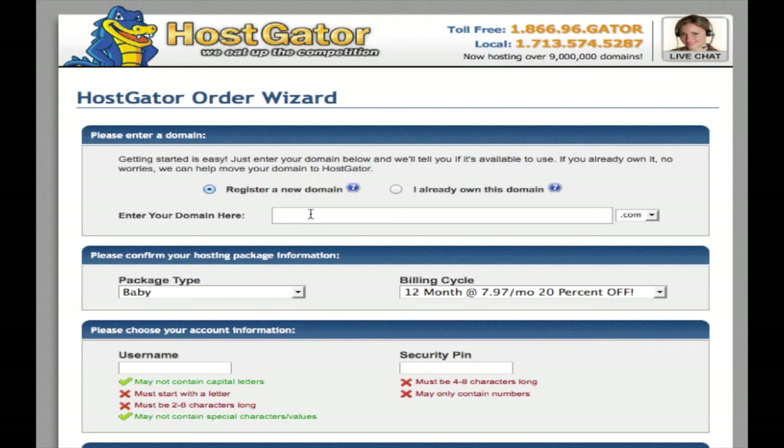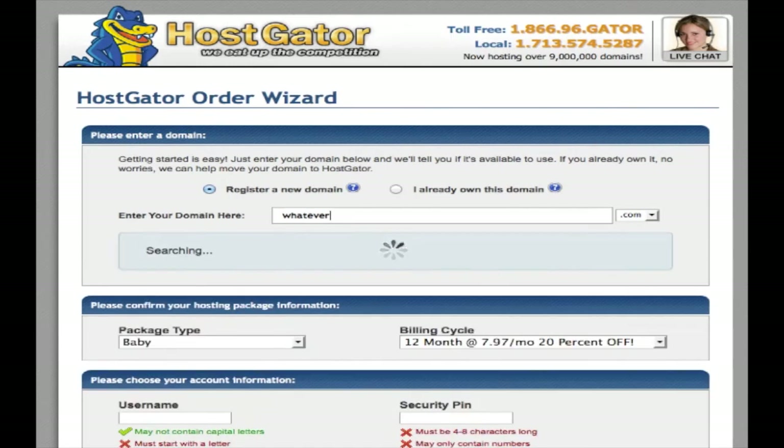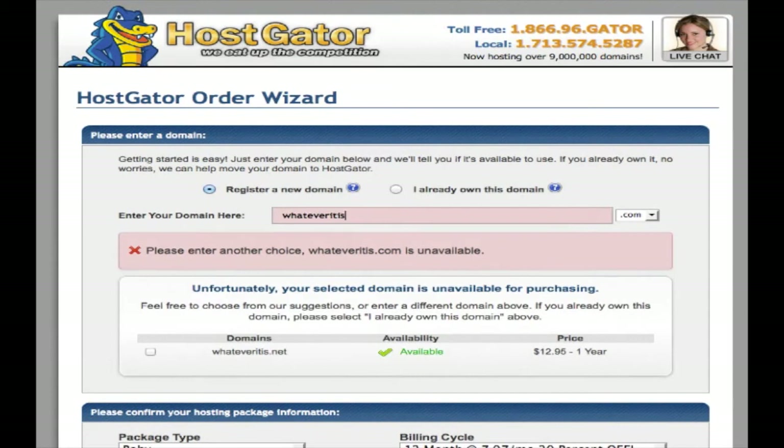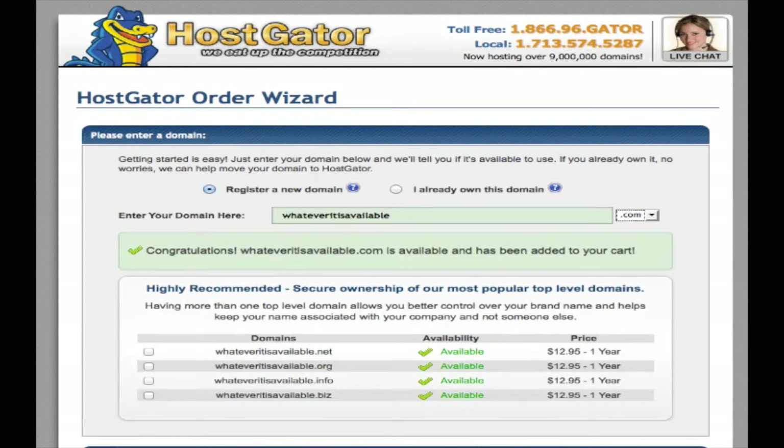Either one or two things have probably been given to you with this email that pointed you to this video. One is either secure your own name so you have your personal brand locked in online, or I've given you a couple of different keywords to secure using this form right here. So whatever I've given you, just type that in here. Just get something that's actually available, because domainers — people that secure domain names — they've taken every possible combination.